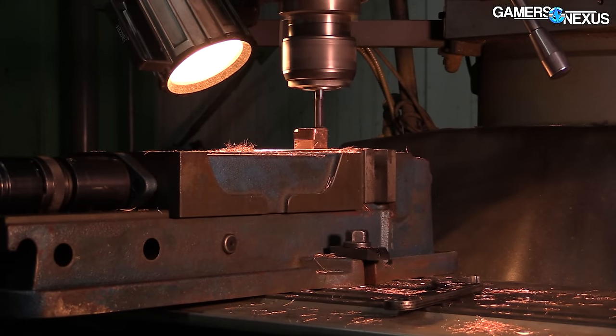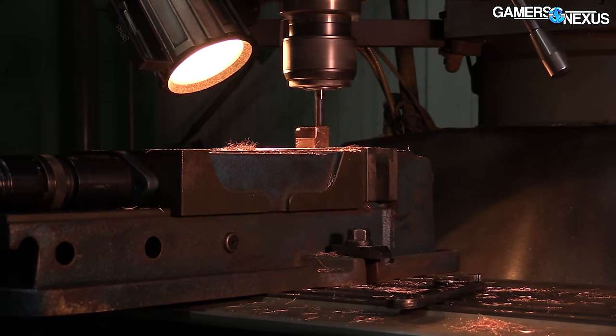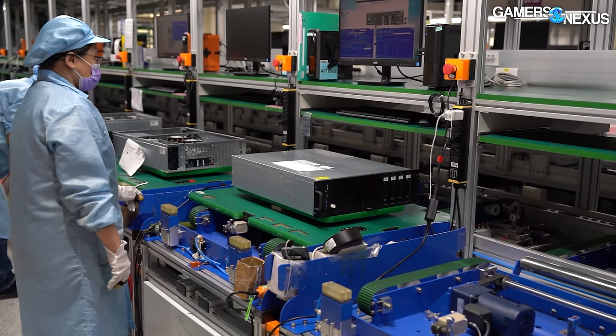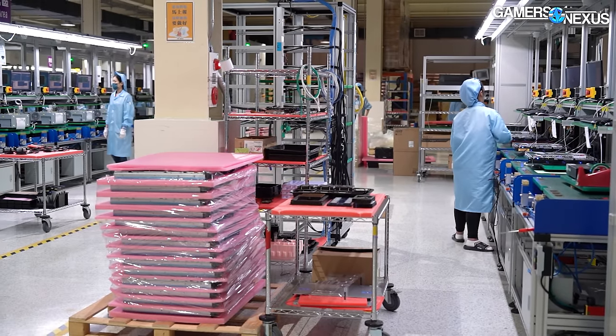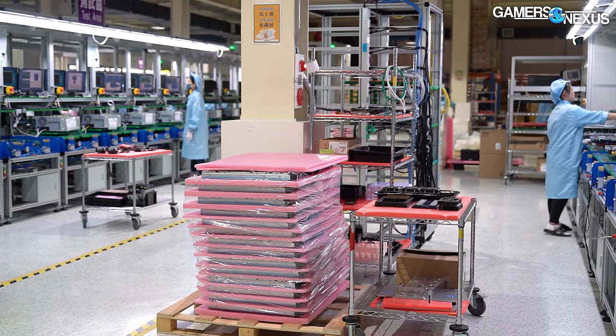There's character in these machines. And the cold-blooded efficiency gained from handmade customizations is what earned InWin the industry position and the money to make its clean new facility that we see later in this video.